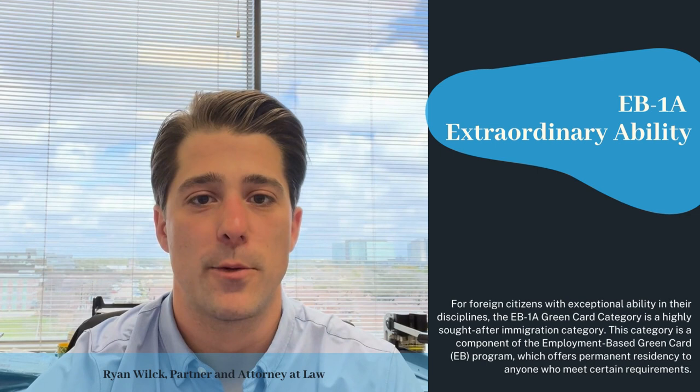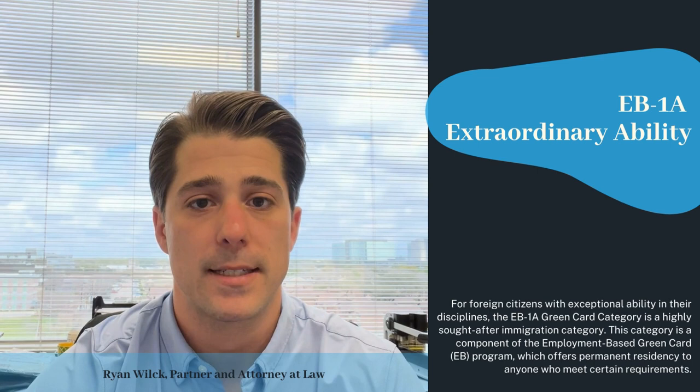Hi everyone, Ryan Wilk with Ready and Newman PC. Within the universe of employment-based green cards, there are five preference-based categories: EB1, EB2, EB3, 4, and 5.